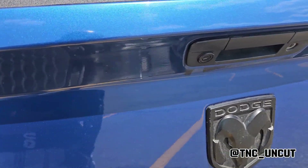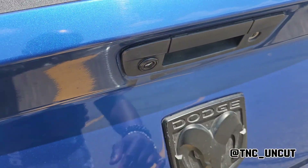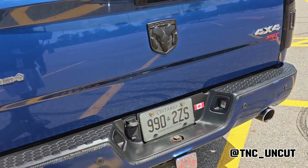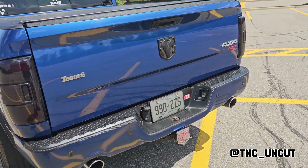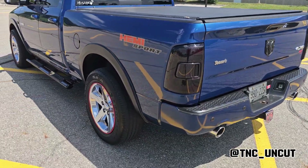This truck didn't come with a backup camera, so I also installed that myself. It just came with the sensors. The tow package and all that was standard for this particular model at the time.